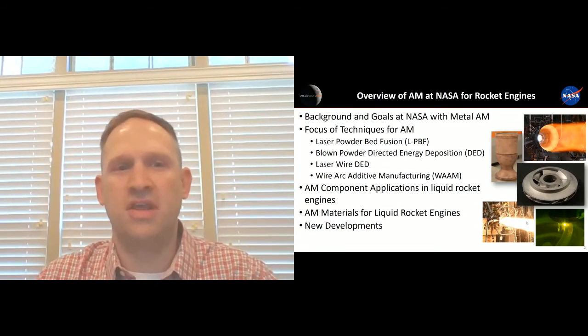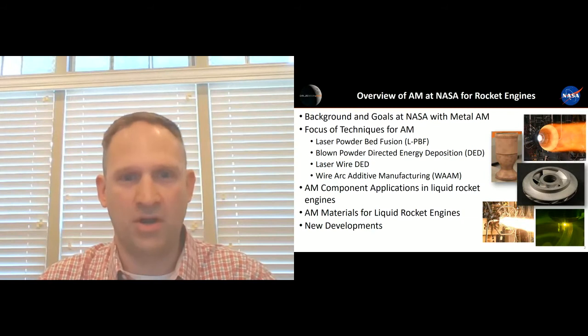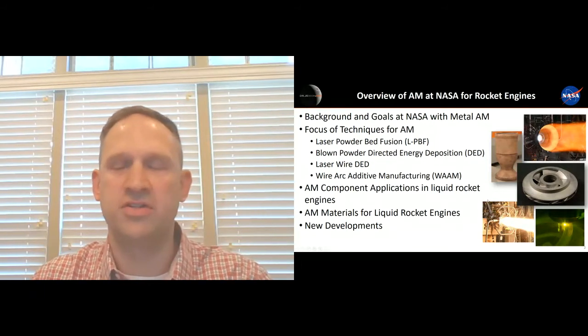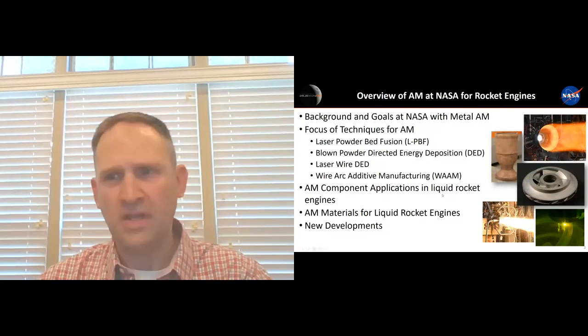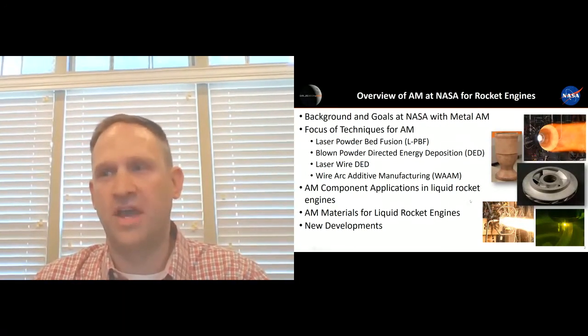You'll find throughout the presentation that it's very heavy in the application of the technology. I went into this presentation assuming that a lot of our audience is familiar with the technologies — laser powder bed fusion and DED — so I didn't give a whole lot of details on what the technologies are. We can talk that stuff offline. I'll also discuss some of the new materials that we're developing specific to some of our complex environments in rocket engines. NASA has been using additive manufacturing, specifically metal additive manufacturing, since the early 2000s. It started out more as prototypes, but in 2010 is when we really kicked off a lot of our efforts looking at it for our specific applications.